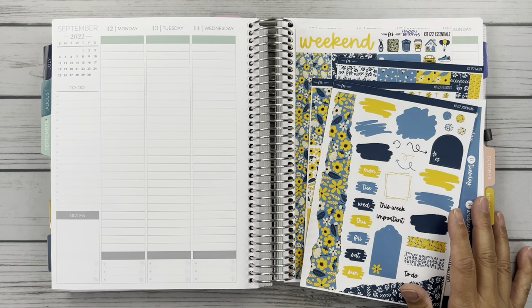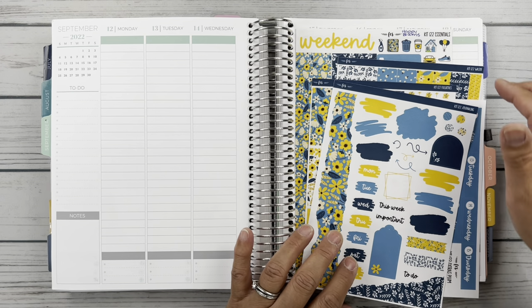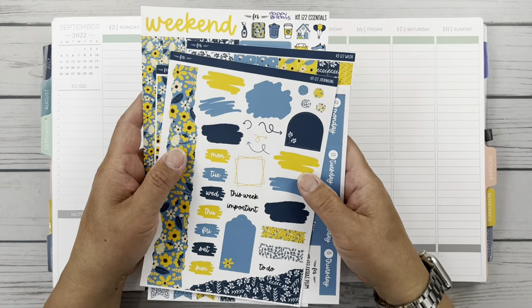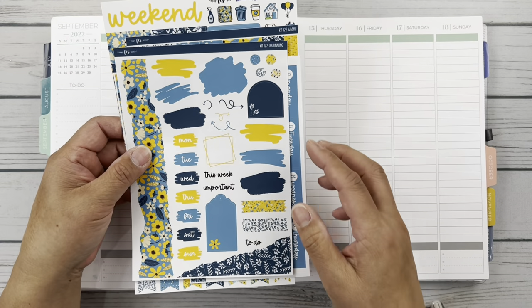Alrighty friends, so for this week we are in the second full week of September. I have this Fern Creek Stickers kit, Happy Blooms. I love this kit. Fern Creek Stickers is one of my favorite shops. I PR'd for them I think last summer or so.